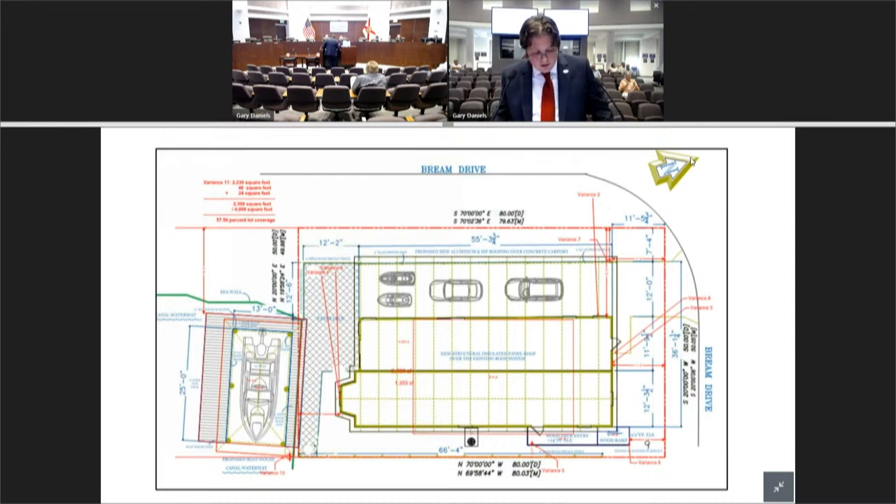Adding a proposed dock and boathouse is the result of the applicant's own actions. A literal interpretation would prevent the applicant from constructing the dock. Having a dock or boathouse is not a common right in any zoning classification — it is essentially a luxury accessory and not necessary to make reasonable use of the land. Granting the variance would not likely be injurious to the area. Staff stands corrected: variance 11 failed four of the five criteria — it did meet criteria five regarding the general intent of the zoning ordinance and comprehensive plan.